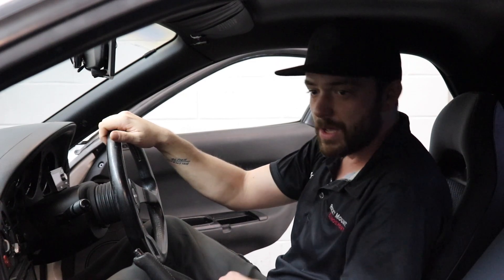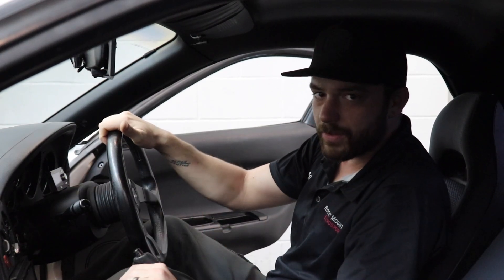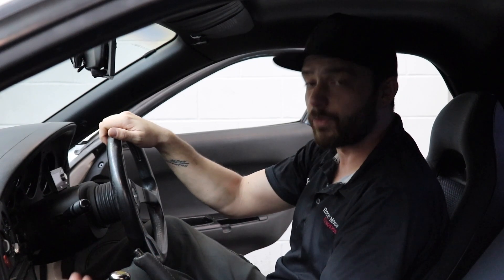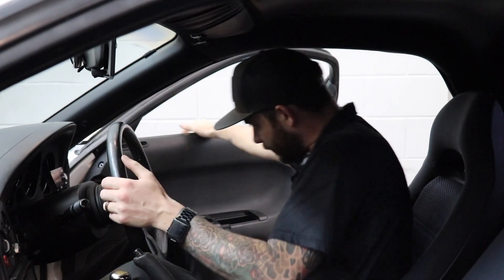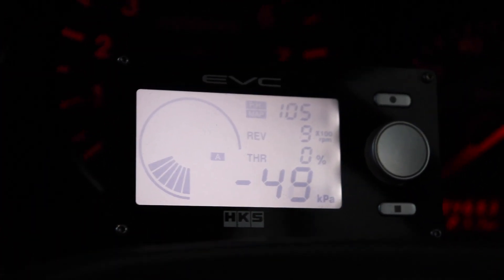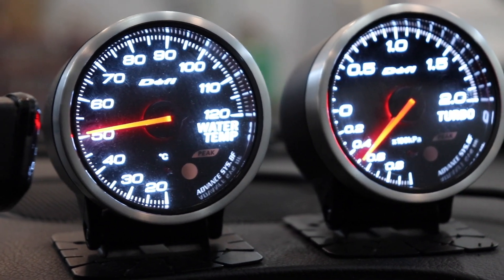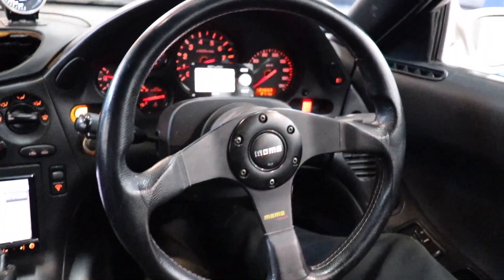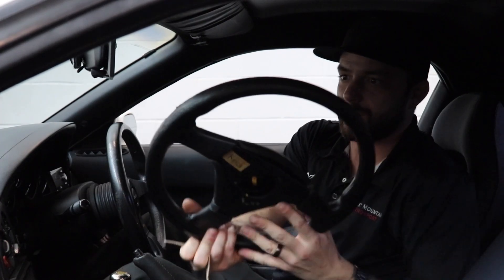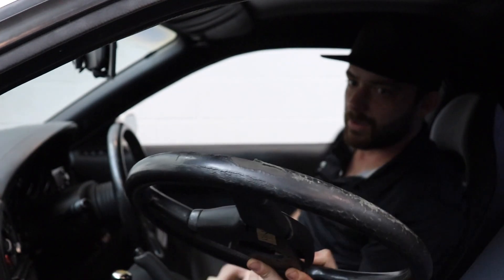Obviously there are some things that need to be done to it. The center vent needs to be done. The interior on these things is pretty notoriously — fragile, notoriously fragile. We have the HGAS EDC boost controller, and it looks like it's a DEFI gauge controller for the DEFI gauges, as well as a Momo steering wheel that has been replaced because the old steering wheel shows very typical Japanese wear.